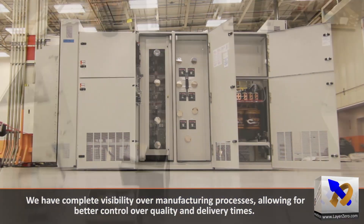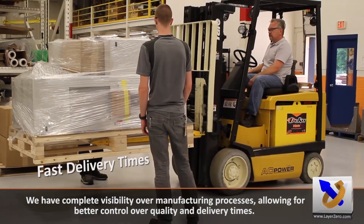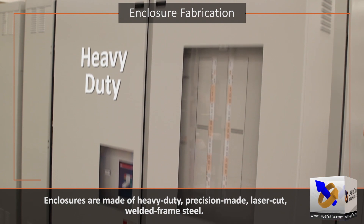We have complete visibility over manufacturing processes, allowing for better control over quality and delivery times. Enclosures are made of heavy-duty, precision-made,